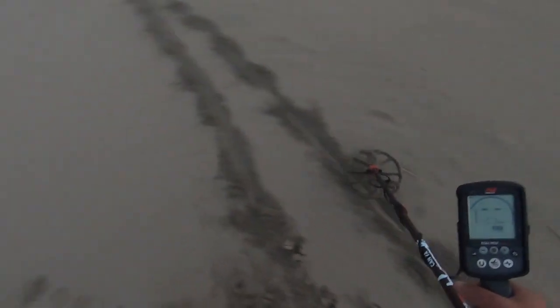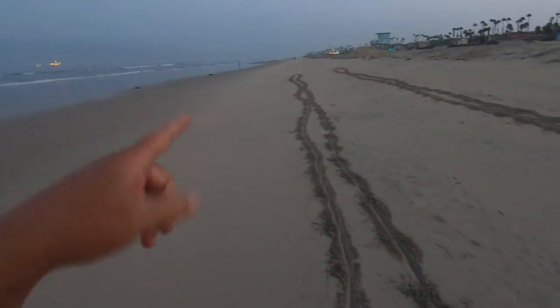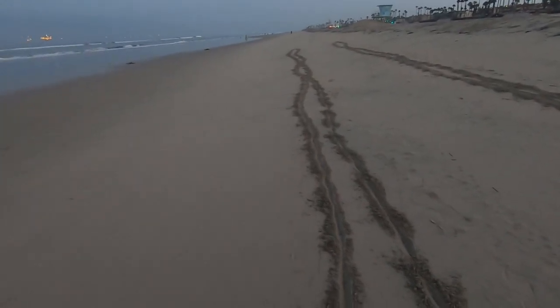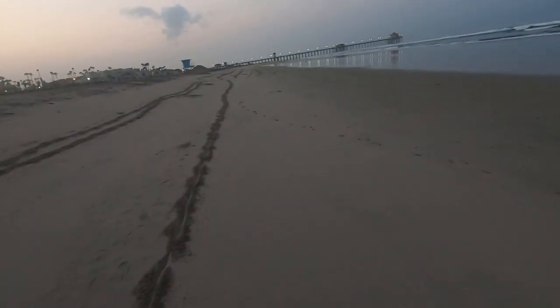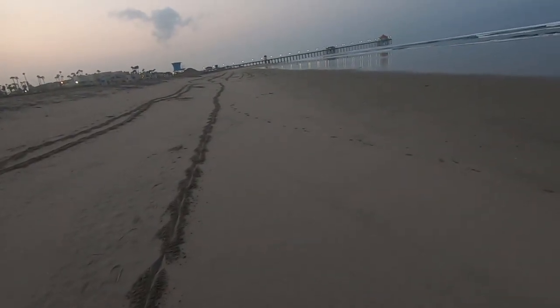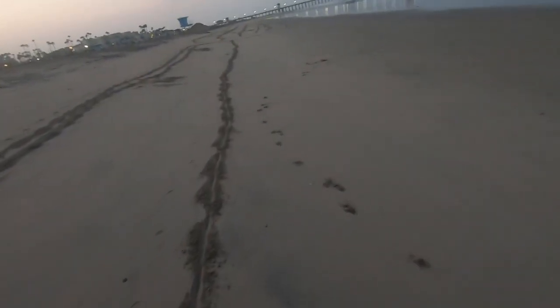I'm not finding much else. You can see where I gridded over there and then I started gridding down here. I figured I might as well just keep gridding and going down the beach this way, because I normally go the other way and so does everybody else. I'm trying to do the opposite of what I think everybody else would do, and it worked out — we got silver so far. Not much else, a couple little pendants. It's weird, I've been finding a lot of pendants lately off necklaces and bracelets.